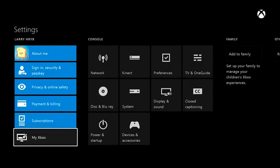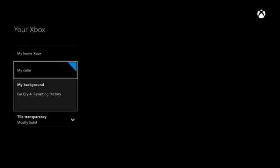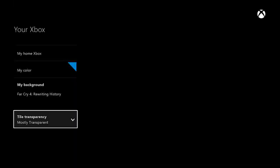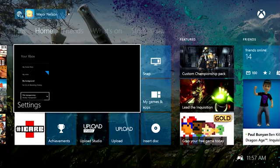We also have another feature for March that came straight from the community: you can now customize your tile transparency. You can pick how transparent you want the system tiles to be on home when you set a custom background.